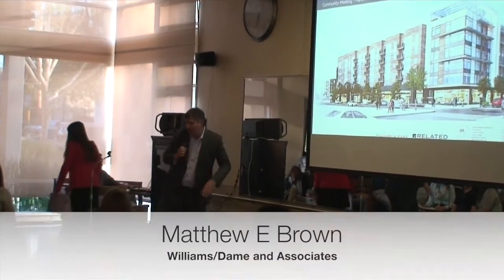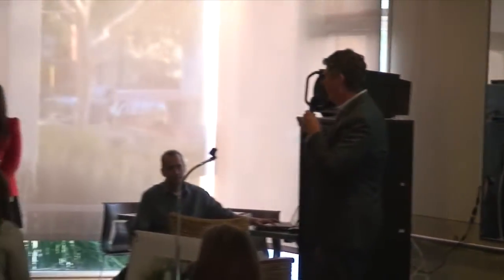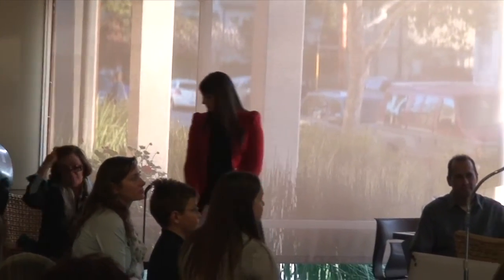Thank you. My name is Matt Brown with Williams and Dane Development. I also want to point out Susan Smart with Related, our partner, who is here tonight as well. Let's go to the next slide. I just want to provide a brief overview of where we've been and what we've been doing for the last few months since you last saw us.